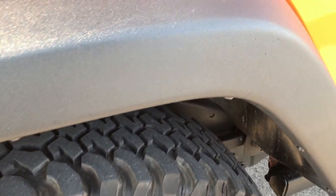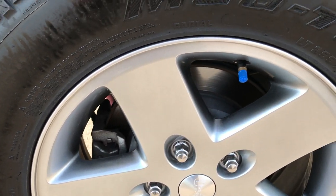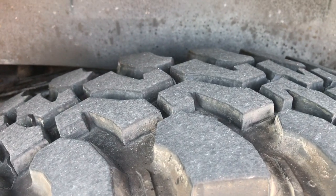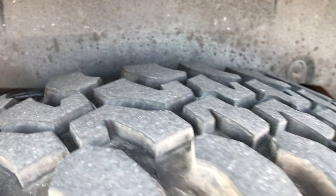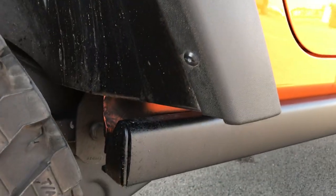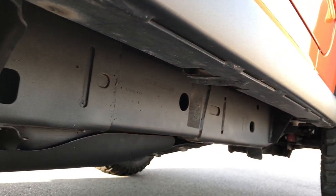We sell a lot of these Wranglers out of state, so if you are out of state, have confidence because we do it every day. You're dealing with the right people and the right vehicle. The back tires have a lot of tread on them as well. It has nice rock rails, and the lower valence is very clean. The frame and underbody on this Jeep is in excellent shape.